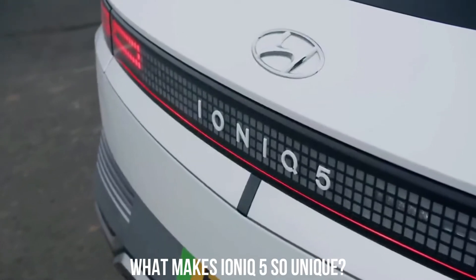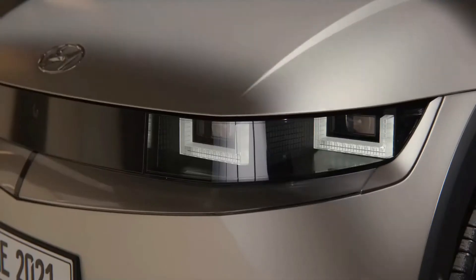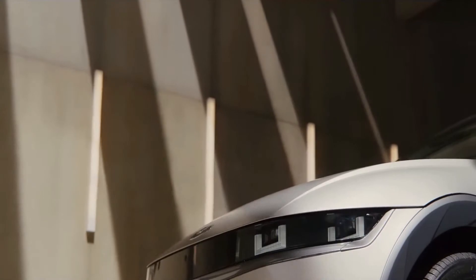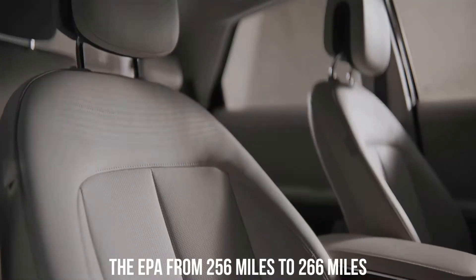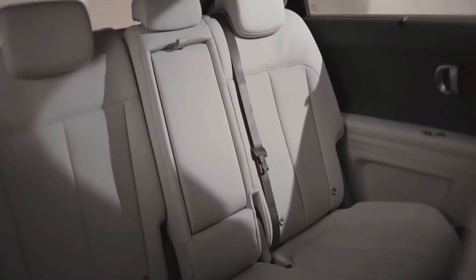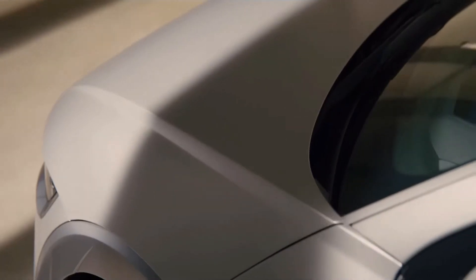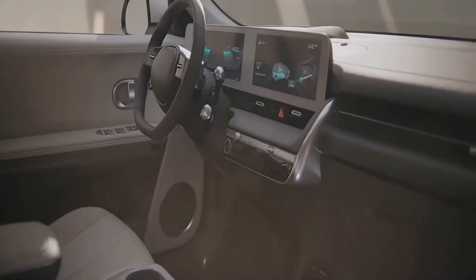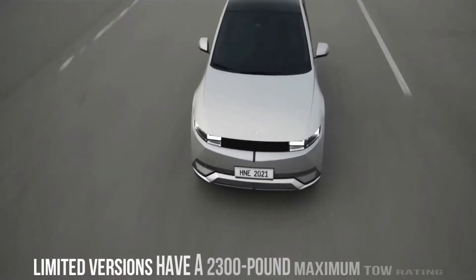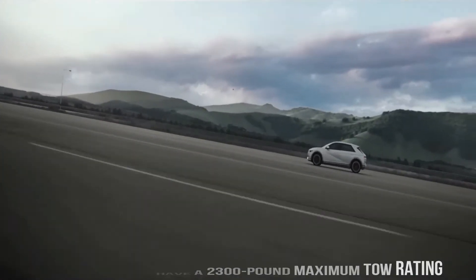What makes IONIQ 5 so unique? Hyundai updates the IONIQ 5's equipment simply enough to raise some of its EPA ratings, even though it only made its debut last year. The all-wheel-drive variant's estimated range has been upgraded by the EPA from 256 miles to 266 miles. Additionally, their MPGE ratings have marginally increased. All versions now come equipped with battery heating systems and pre-conditioning features as standard. If you do decide to tow something with the IONIQ 5, the SEL and limited versions have a 2,300-pound maximum tow rating.